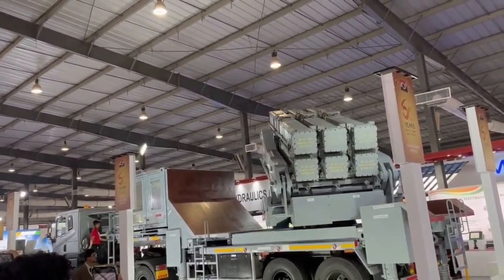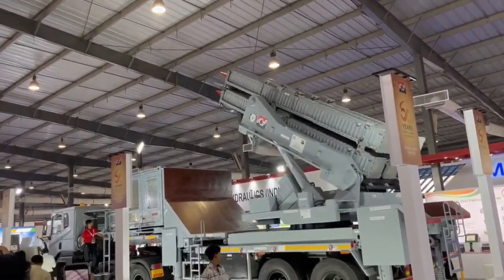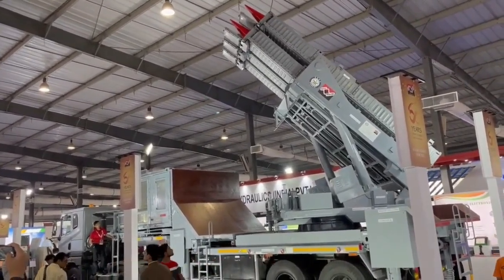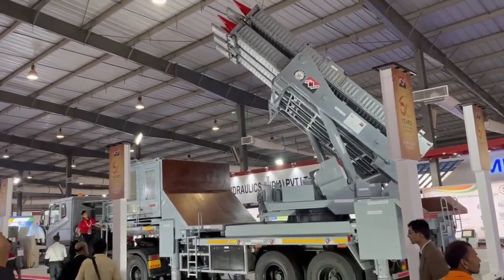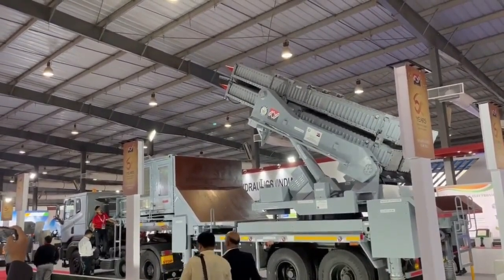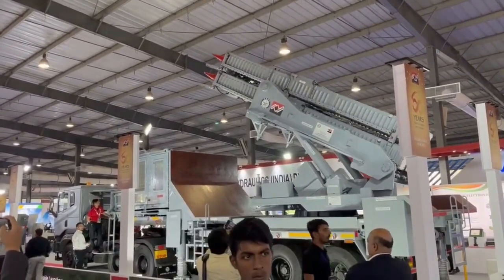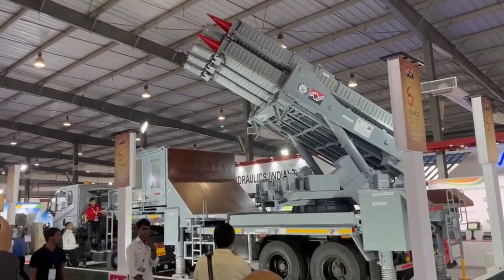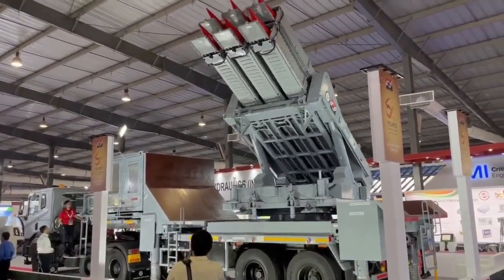The command and control unit is the key to launcher operations and functions including missile launch. It communicates and coordinates with all multi-launch vehicles in a firing unit. The command and control units from different firing units in the Akash NG system are centrally connected to a hub via SATCOM, and communicate with the multi-launch system through wired or wireless communication at a distance of up to 2 kilometers.